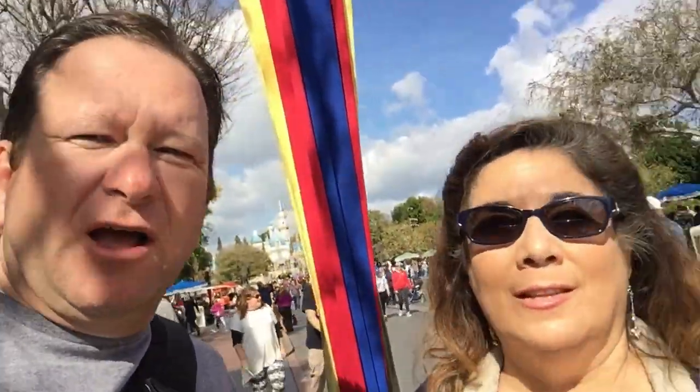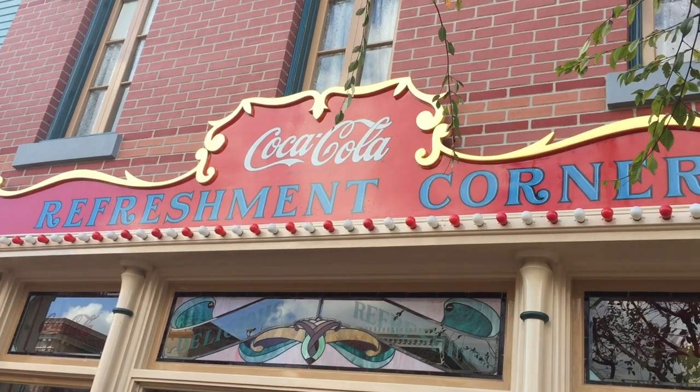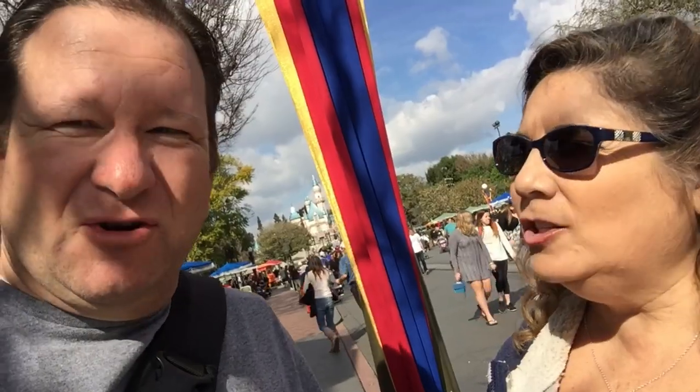So we're here at the Refreshment Corner. There it is — the Refreshment Corner. So I hear there's some cool things here. Yeah, there's something in a bread bowl. Like chili mac? Yeah, I think so. And then a little thing of Fritos and chili. So we're going to check that out and try it.